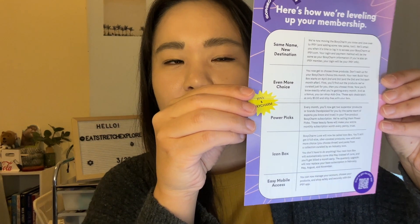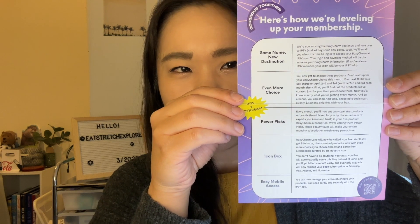Now with even more choice — you choose three. I don't know since this is PR I never get to choose anything, but I always thought you could choose three. Your next Icon Box will automatically come this May instead of June and you'll get billed a month early. The quarterly upgrade will now replace your base subscription in February, May, August, and November. If you are a subscriber you can definitely pause the video to read all this info — I'm sure they'll put the card in your box as well.